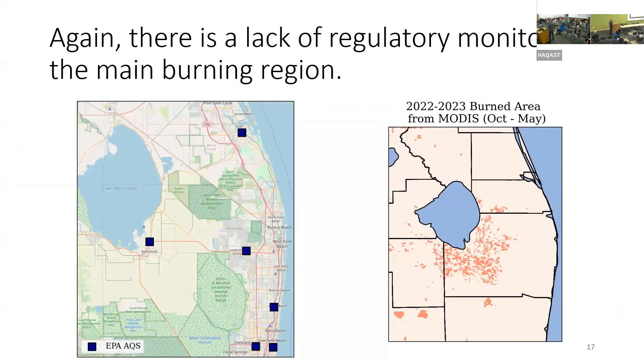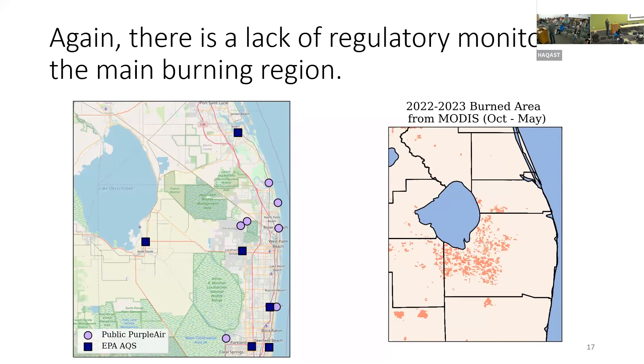The federal regulatory monitors are here. The Bell Glade monitor only came online at the end of 2021, so up until that time there was no regulatory monitor in the heart of the burning region. We wanted to supplement it, so here are the public PurpleAirs that people already had, plus additional monitors from people who wanted to know more about their air quality.